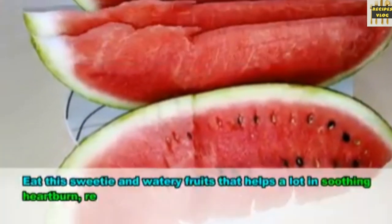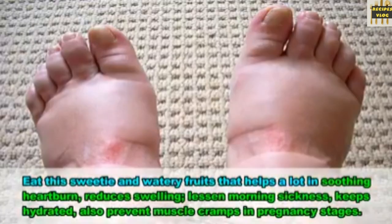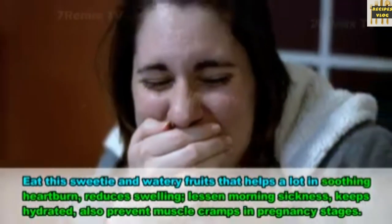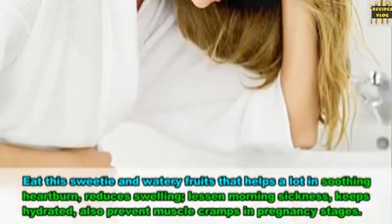28. Watermelon. Eat this sweet and watery fruit, which helps a lot in soothing heartburn, reduces swelling, lessens morning sickness, keeps you hydrated, and can also prevent muscle cramps during pregnancy stages.